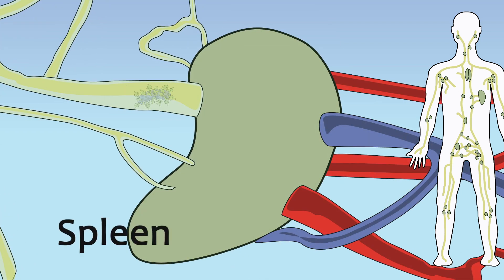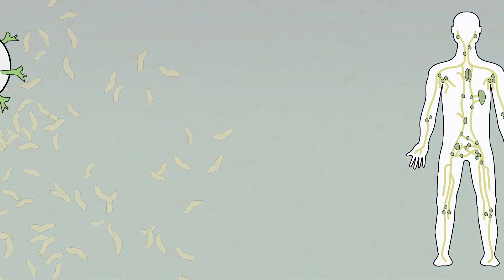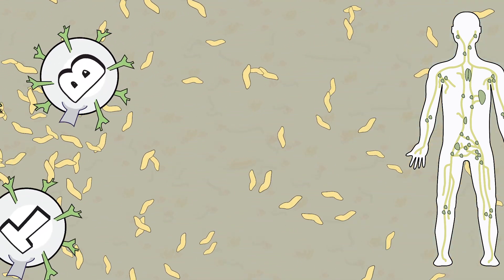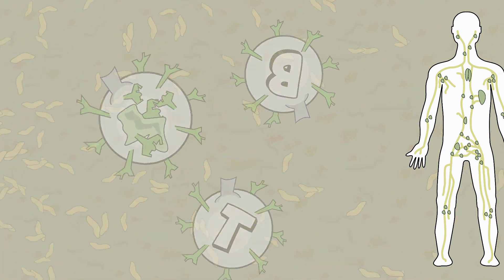The spleen helps remove cells coated with antibodies, as well as antigens. It helps break down and recycle red cells, and the spleen stores monocytes. B cells, T cells, and natural killer cells are the three primary types of lymphocytes circulating in the lymph fluid, which then migrate into the bloodstream. We'll take a closer look at how these cells work together in coming videos.